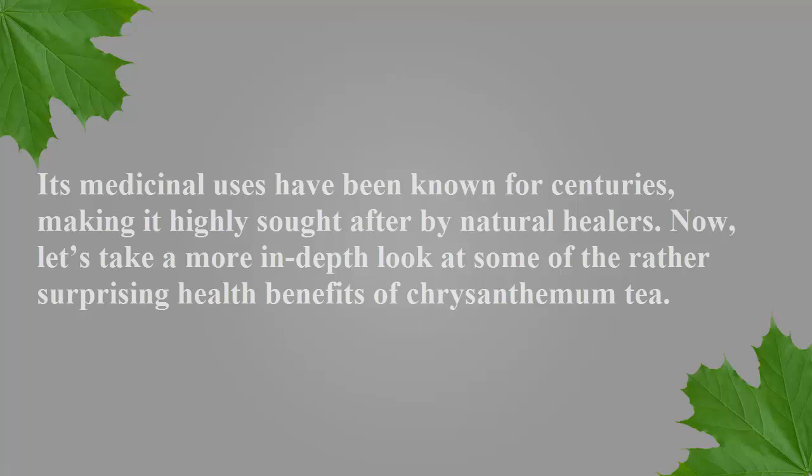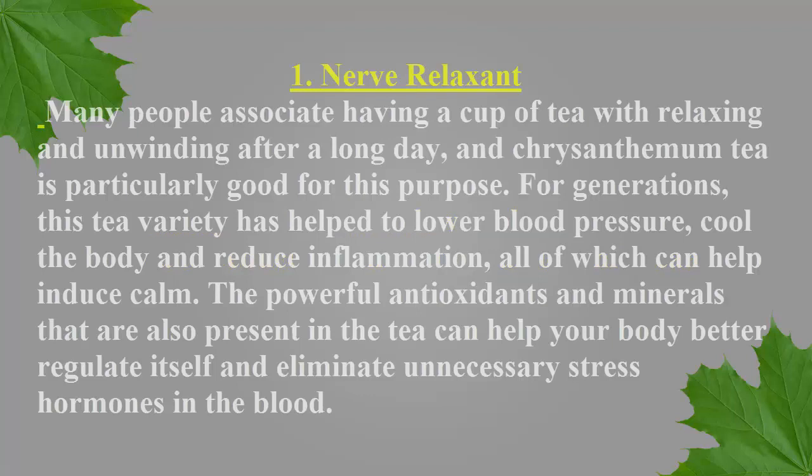Number one: nerve relaxant. Many people associate having a cup of tea with relaxing and unwinding after a long day, and chrysanthemum tea is particularly good for this purpose. For generations, this tea variety has helped to lower blood pressure, cool the body, and reduce inflammation — all of which can help induce calm. The powerful antioxidants and minerals present in the tea can help your body better regulate itself and eliminate unnecessary stress hormones in the blood.